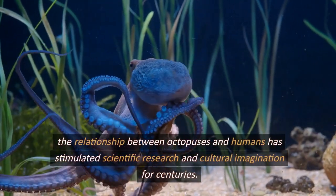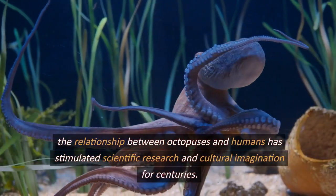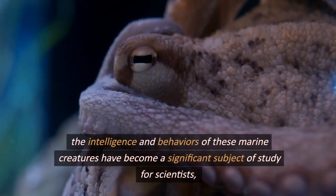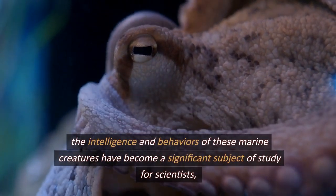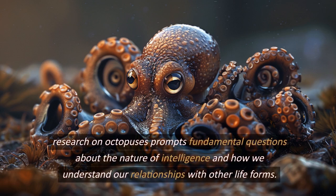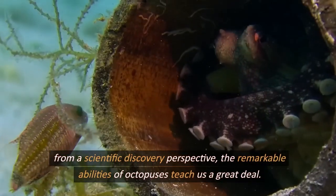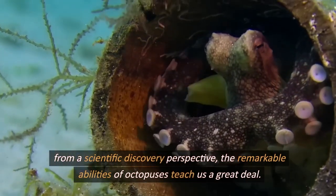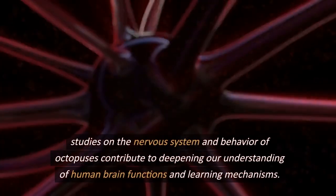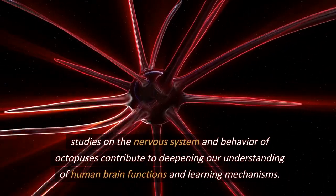The relationship between octopuses and humans has stimulated scientific research and cultural imagination for centuries. The intelligence and behaviors of these marine creatures have become a significant subject of study for scientists while also providing inspiration in culture and art. Research on octopuses prompts fundamental questions about the nature of intelligence and how we understand our relationships with other life forms. Studies on the nervous system and behavior of octopuses contribute to deepening our understanding of human brain functions and learning mechanisms.